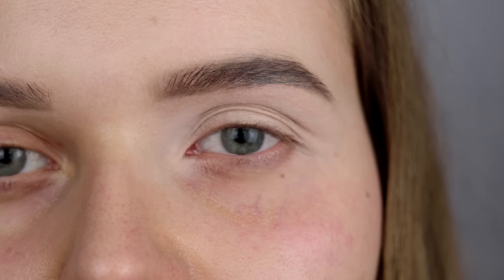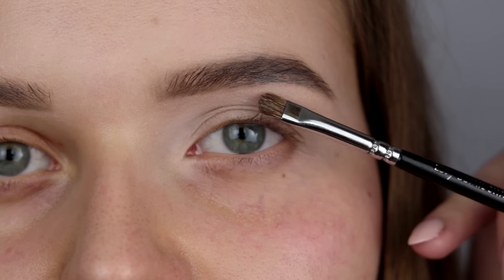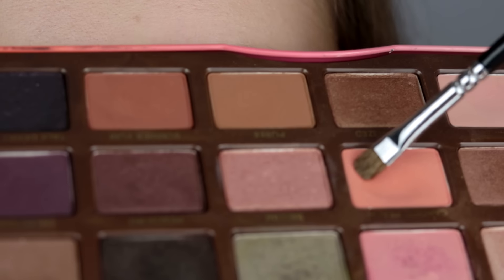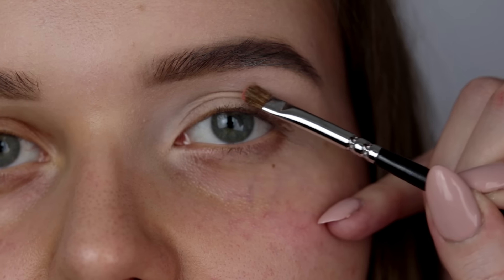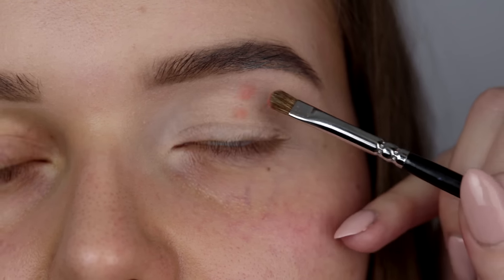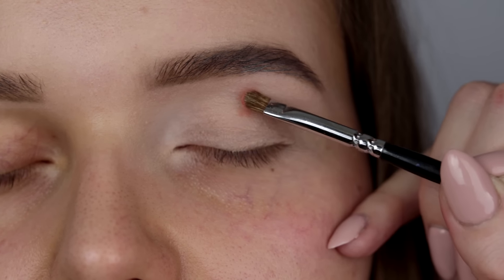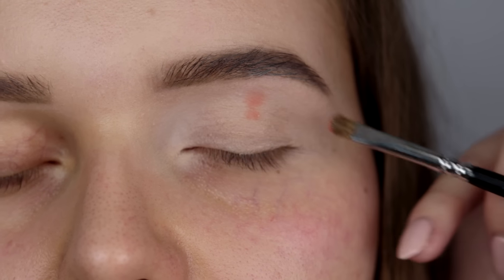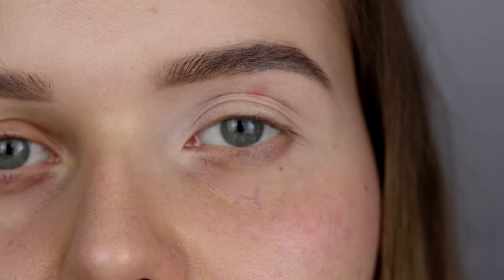W celach naukowych zaznaczam to załamanie u Kasi małym pędzelkiem. Biorę pomarańczowy cień z palety Too Faced Sweet Peach i zaznaczam dokładnie to miejsce, gdzie jest ta kość. Odrobinkę odniwiło mi się na ruchomą powiekę, ale chodzi mi o to miejsce — do niego mogę nakładać cienie, a od tego momentu mogę je blendować.